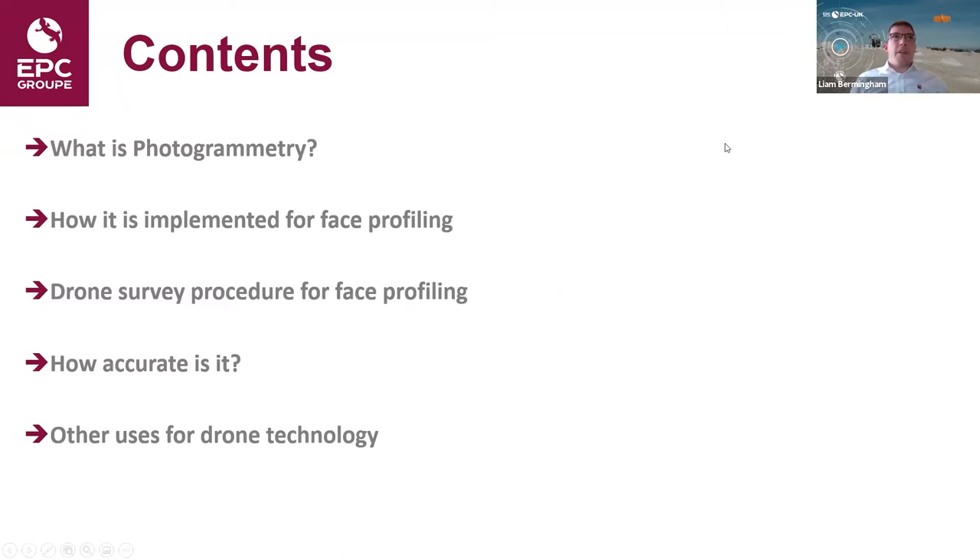In this presentation I'm going to cover photogrammetry — what is photogrammetry, essentially the principles behind how we can carry out drone surveys using photographs, how it's implemented for face profiling, the step-by-step process for carrying out a face profile within the quarry using the drone, then accuracy, and towards the end, other uses for drone technology within the quarrying industry.